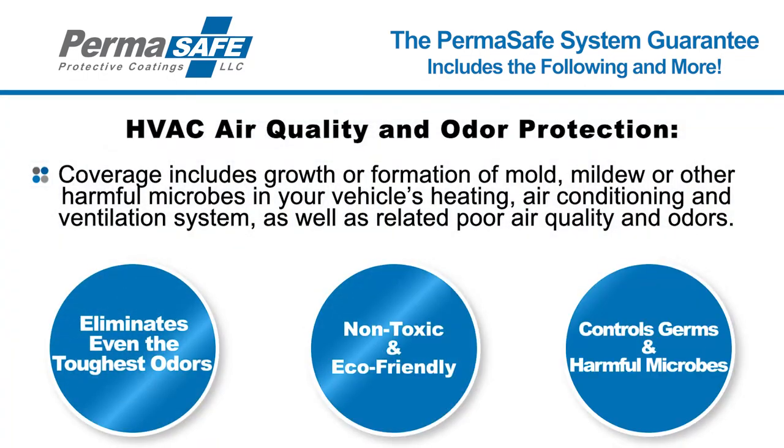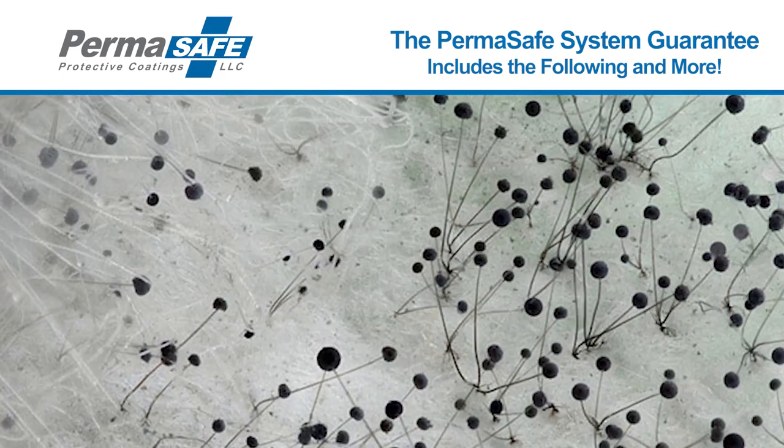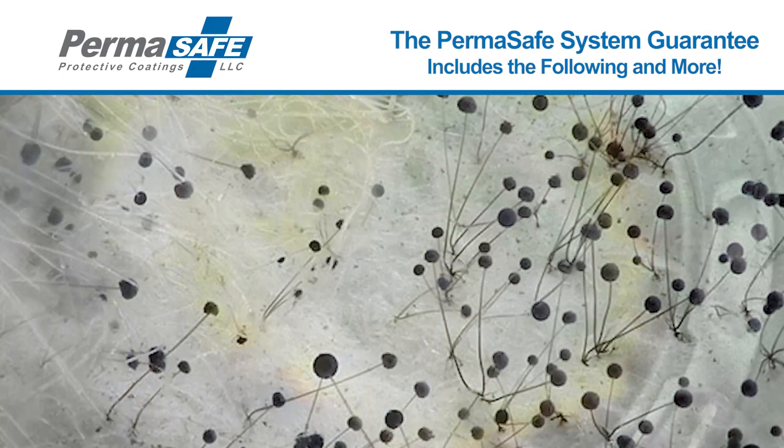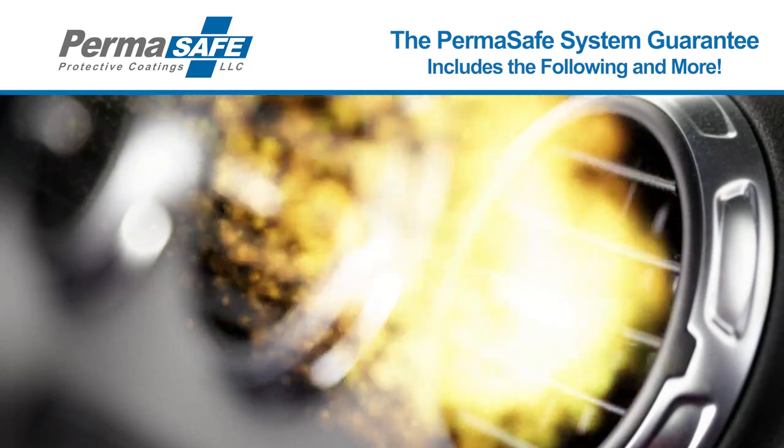Climate Control Air Quality and Odor Protection: Our air quality and odor protection warranty includes coverage for the growth or formation of mold, mildew, or other harmful microbes in your vehicle's heating, air conditioning, and ventilation system, as well as related poor air quality and odors.